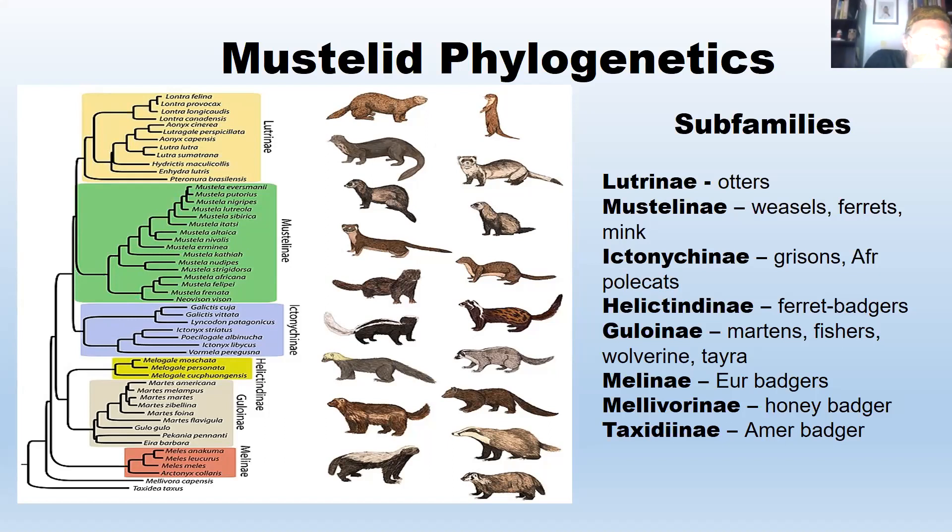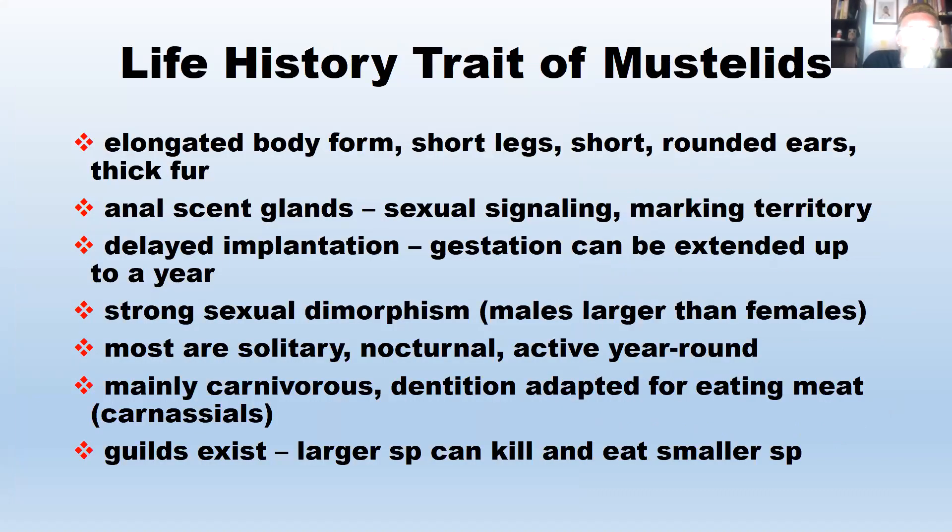Looking at the body form on the slide, you can see they're long and narrow, with medium to long tails. Their life history traits include an elongated body form, short legs, short rounded ears, and generally very thick fur.